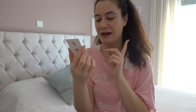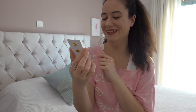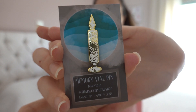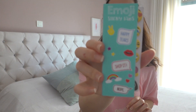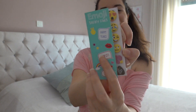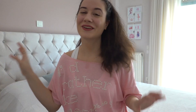This is a memory vial pin — designed by That Lovely Dear. Here it is. It's gorgeous! I can't wait to put this in my collection of pins. This is emoji sticky tabs, brought to you by Team Fairyloot. This is gorgeous — very hilarious, look at that!